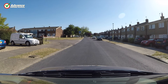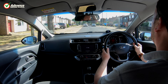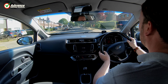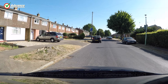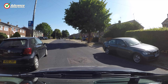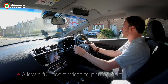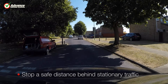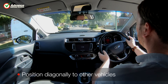We need to maintain an adequate clearance to other vehicles near us, so that if something unusual happens we will have space and time to react. There are 4 rules we must always follow to maintain a safety gap around our car: follow other vehicles at least 2 seconds behind, allow a full door's width gap to parked cars, stop a safe distance behind other stationary traffic, and position diagonally to other vehicles on multi-lane roads.